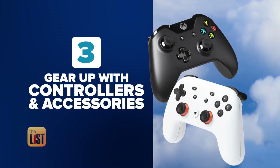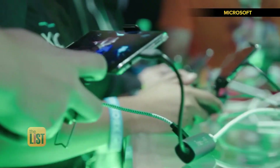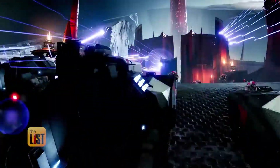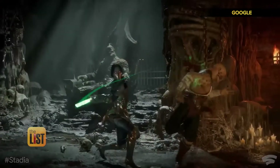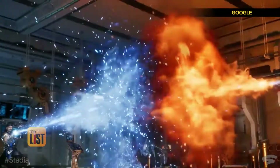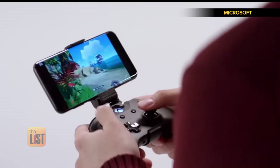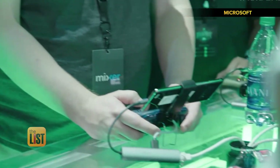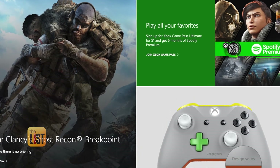At number three, gear up. For both Stadia and xCloud, you'll need a controller, internet, and a mobile device or computer. For Google Stadia, you can order everything you need to play in a starter pack for $129. That comes with a controller, a Chromecast Ultra, and three months free of the subscription service called Stadia Pro. Check out store.google.com for ordering info. Microsoft's xCloud has similar requirements — you need an Xbox One controller with a Bluetooth connection and an Android phone or tablet. Check xbox.com for pricing and more details.